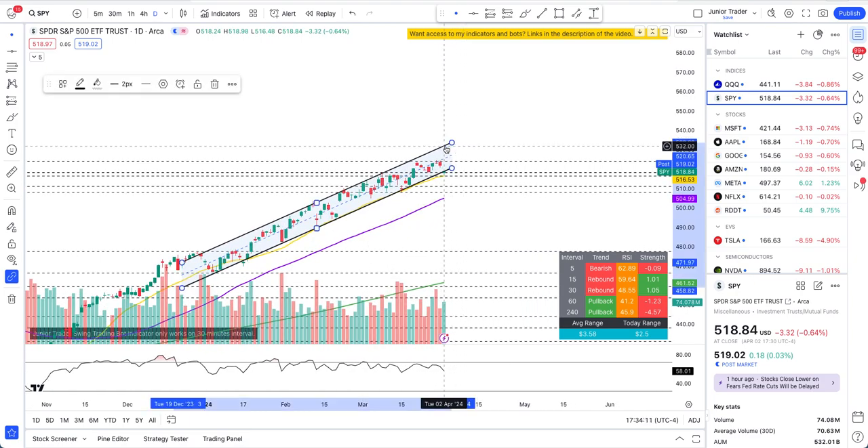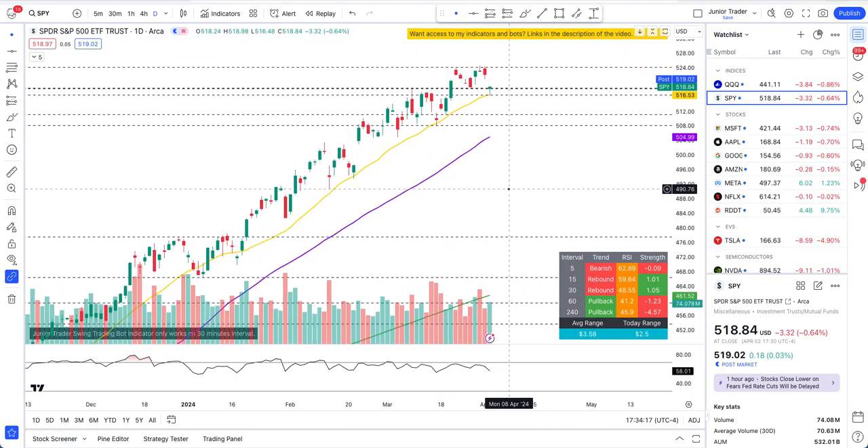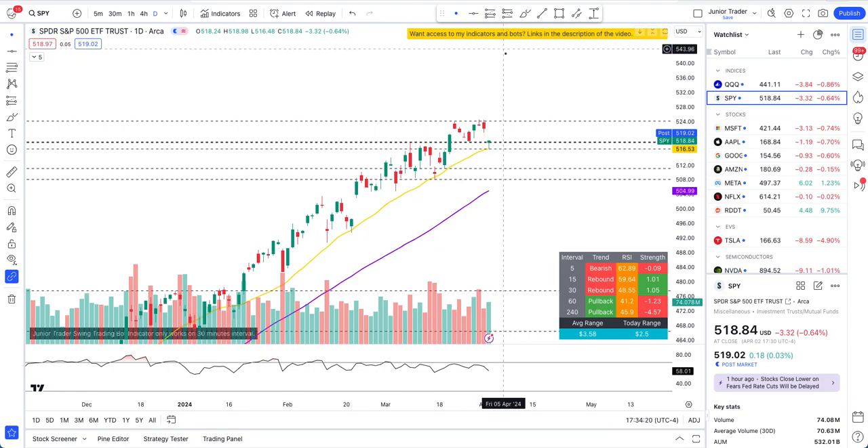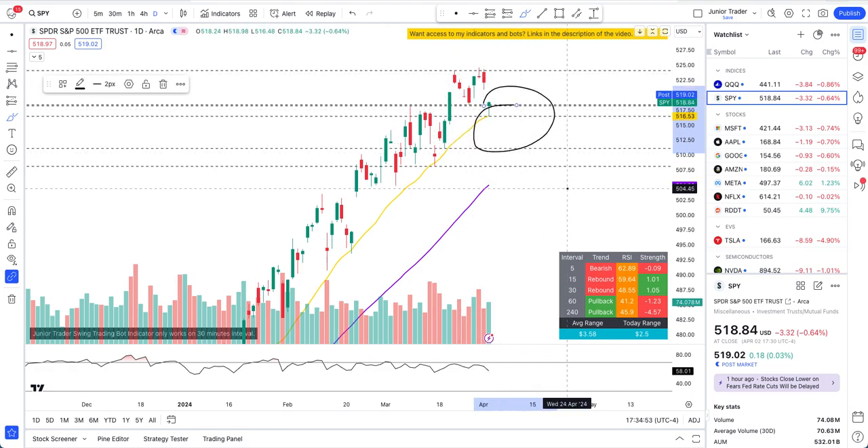SPY is still stronger than QQQ. It tested the 20-day moving average today, actually regained the $518 zone where prior support was, broke it intraday but held at the 20-day MA and closed back above $518. We may see it try to fill the gap tomorrow. To expect any downside, we need to close a day below $518 and below the 20-day moving average.